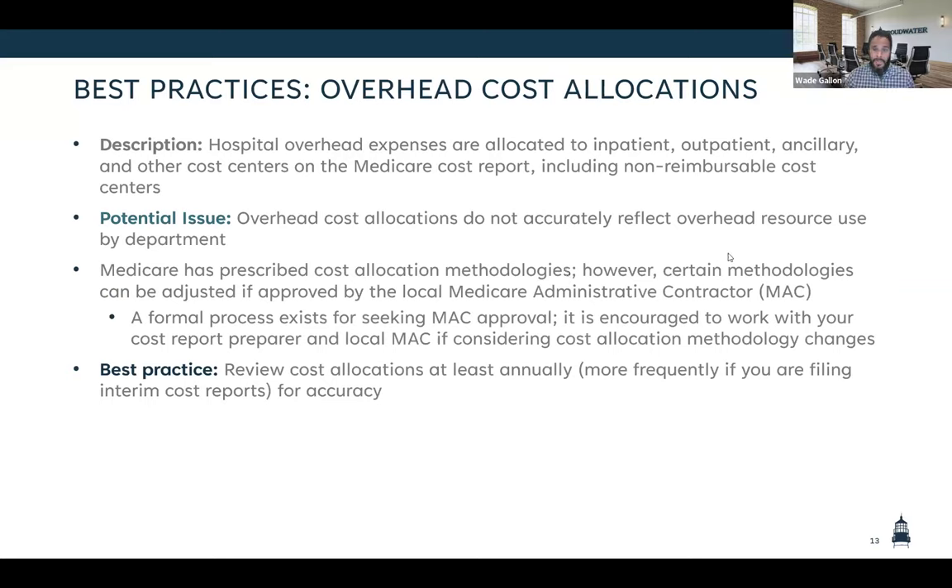The next best practice is overhead expenses. On the cost report, a portion of cost centers are considered overhead. The cost report treats overhead by putting these into cost centers and then allocating them down to other areas — your inpatient unit, outpatient services, ancillary services, non-reimbursable cost centers — through what they call a step-down allocation. CMS has certain prescribed methodologies for allocating overhead to different departments, and those might be appropriate for your hospital or they might not. There may be other methodologies available, and you need to work with your Medicare administrative contractor on that.